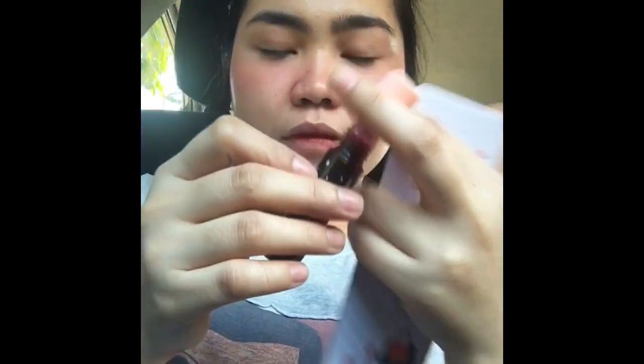And yeah, makeup is done! It's very simple and very minimal. So this is my everyday makeup look. Guys, the products that I use are very very affordable and you can also use them every day, particularly if you are working every day.